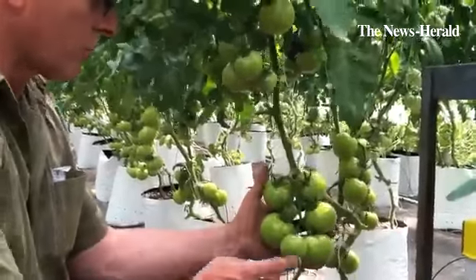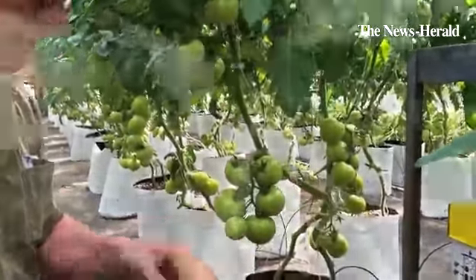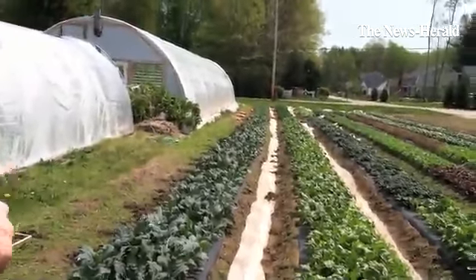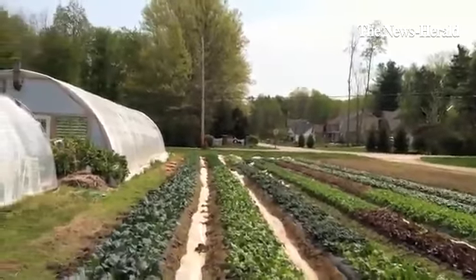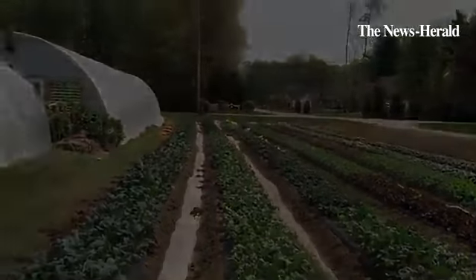This is actually an orange tomato that will be coming out in about a week. But these are different crops — we've got kale, Swiss chard, tatsoi which is an Asian green, lettuce, spinach, and there's bok choy down there. So these we're picking, and we'll be taking these to the farmers market.